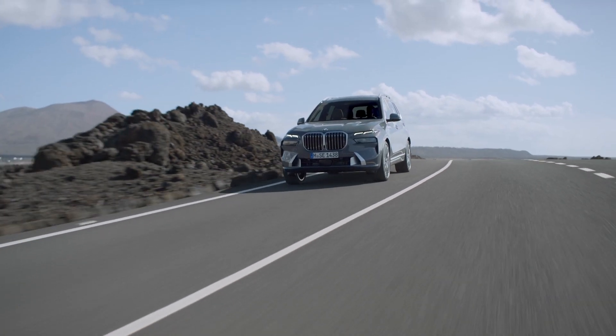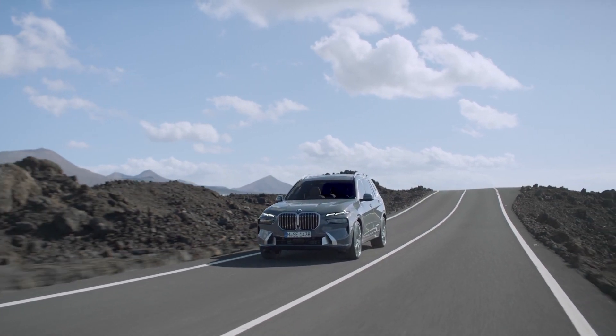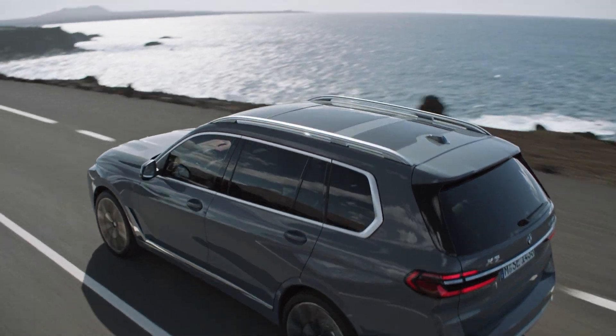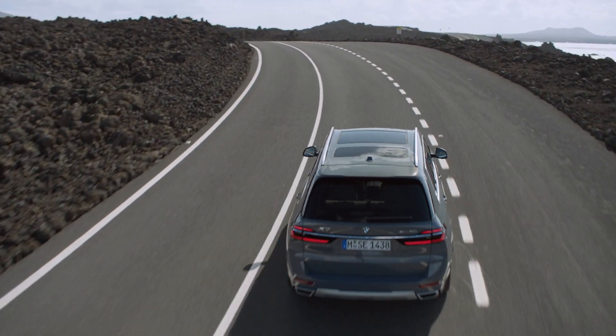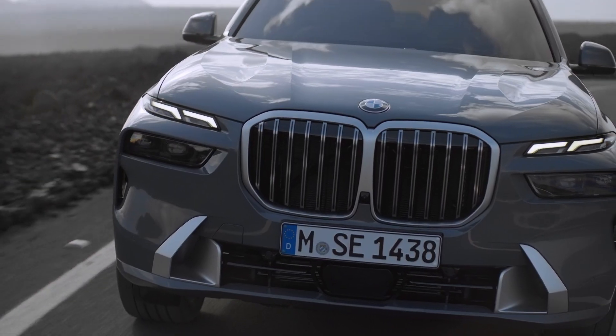A latest generation six-cylinder inline engine makes its debut in the X7 xDrive40i. The output of the new engine is 47 horsepower up on the predecessor unit, at 380 horsepower, while peak torque rises by 70 Nm to 520 Nm, and can be boosted to as much as 540 Nm with the input of the mild hybrid system.